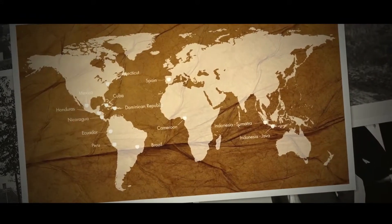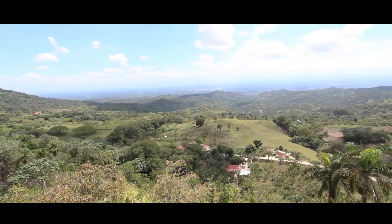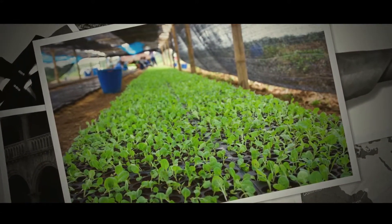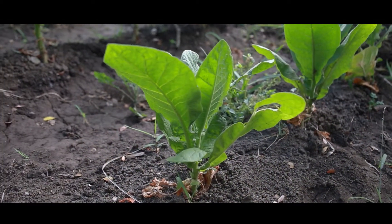To expand on this, we would like to take you on a journey to the Cebao Valley in the north of the Dominican Republic, where it all starts in the nursery room with the tobacco seed that is planted in trays. It takes 45 days from seeding to transplant into the fields.